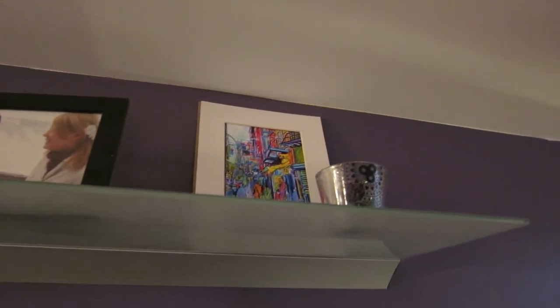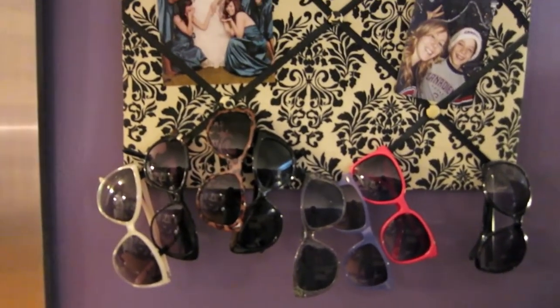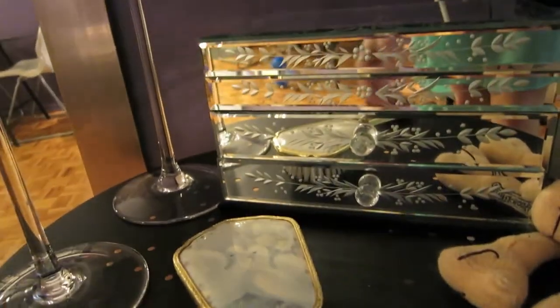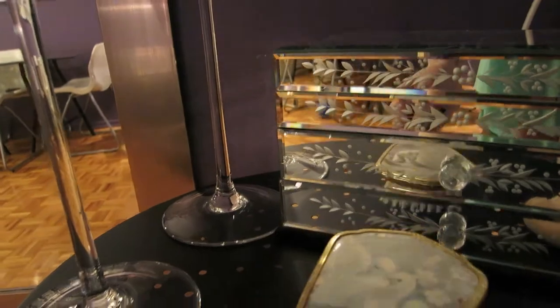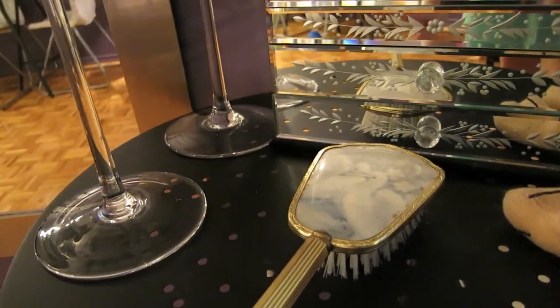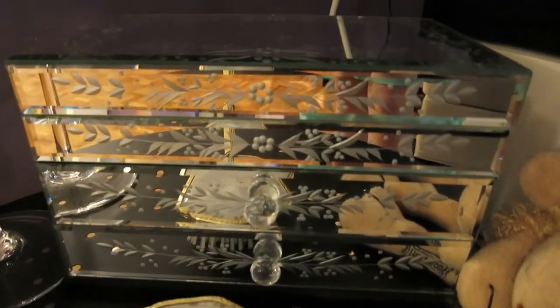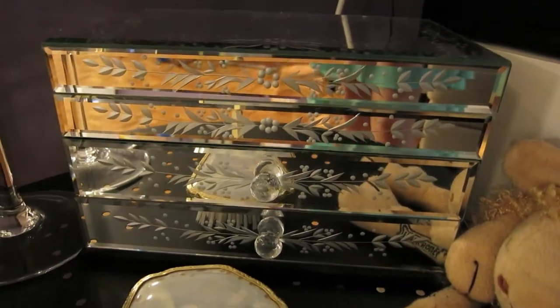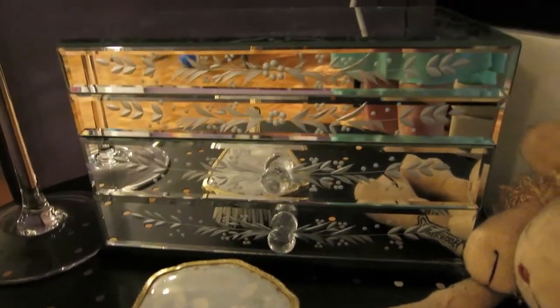I've got a sunglasses holder right here, and a little antique table — I got it in an antique store. I love old stuff; things were so well made back then compared to now. I've also got a mirror piece from Urban Outfitters — I love anything made out of mirrors.